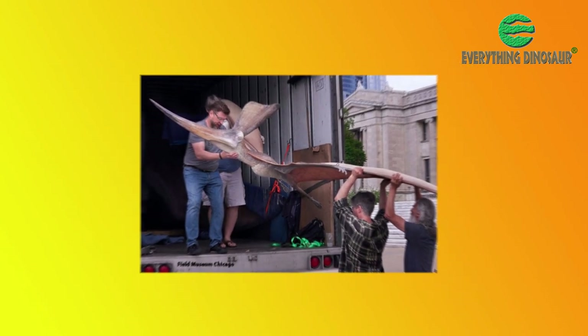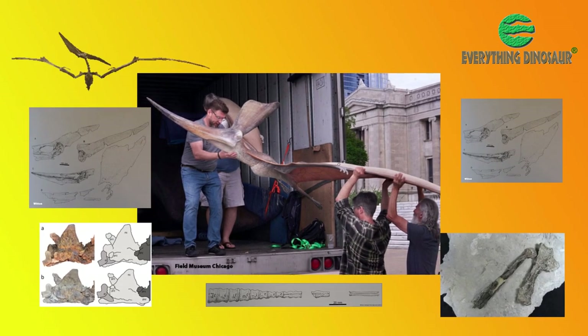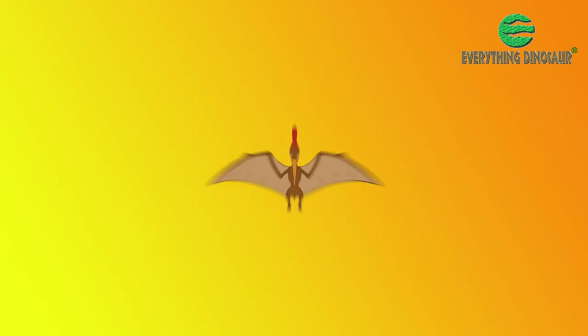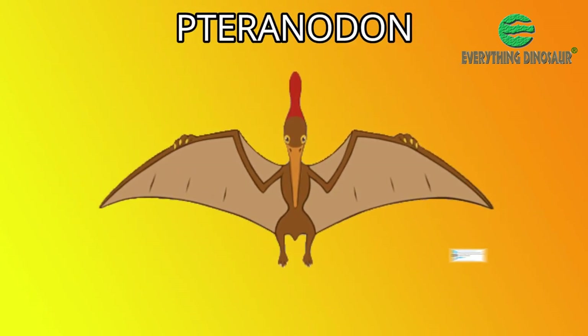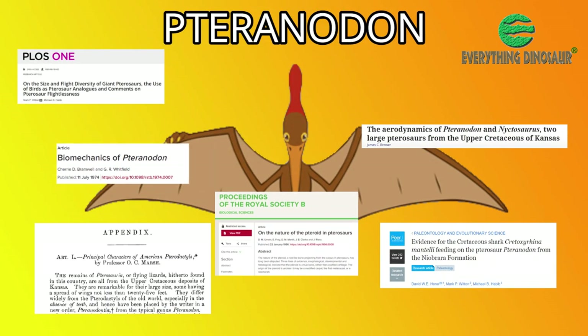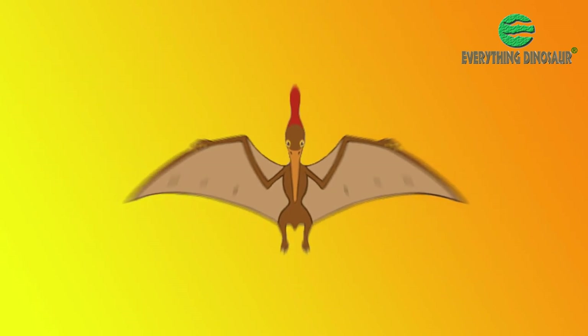Such a famous pterosaur, with a wealth of fossils to study — there are over a thousand specimens in museums — has led to academics focusing on Pteranodon, and large numbers of scientific papers about it have been produced. Inevitably, numerous revisions have been suggested.